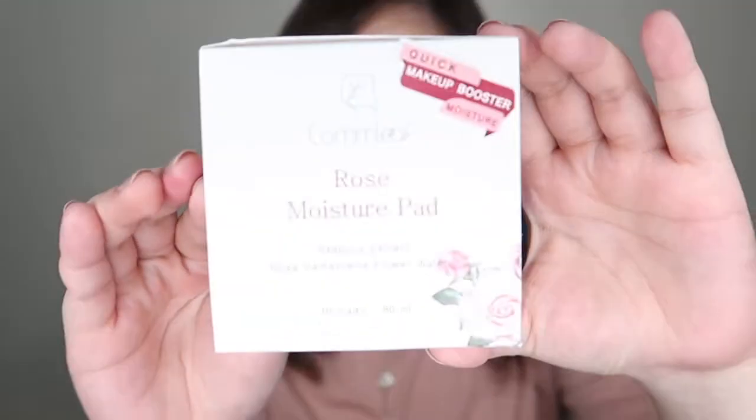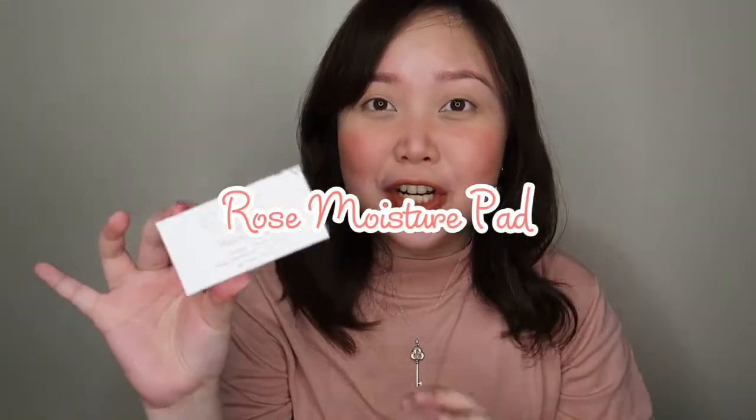Let's get started. So they sent me three of their products from their Rose line. The first one is their Rose Moisture Pads. As you know, I have super sensitive skin. So far, I don't have negative reactions on this product — it doesn't sting, it doesn't give me rashes or anything. It actually moisturizes my skin, which is good, and it is also refreshing to the skin.